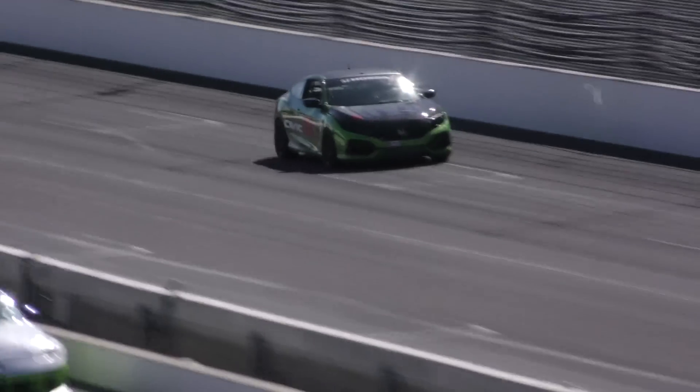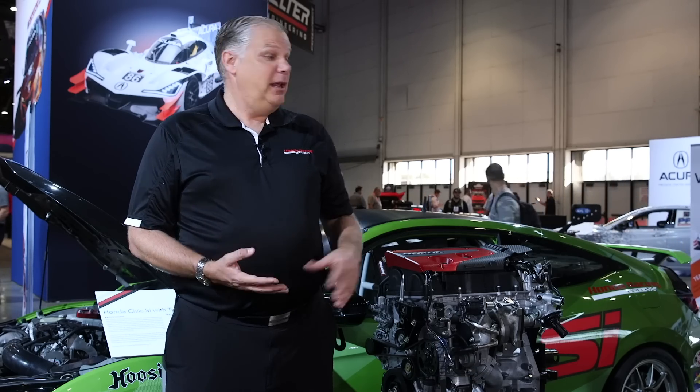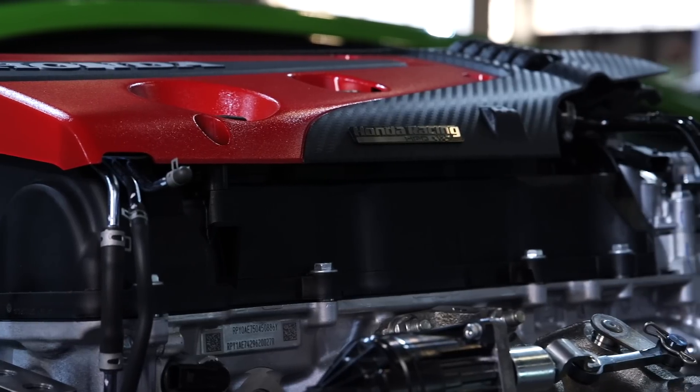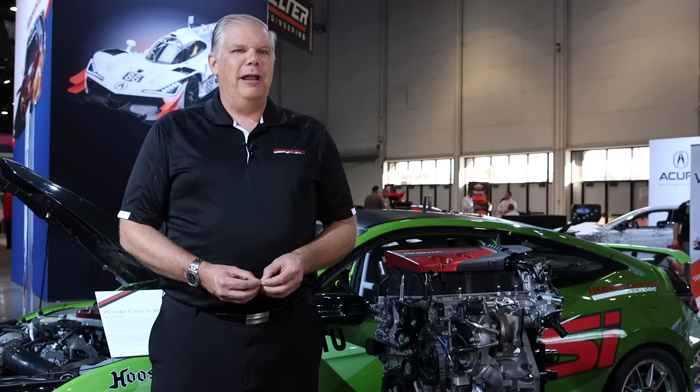We also have examples of our open-wheel cars. Our new US Formula 4 and Formula 3 are using this motor to power those as well, so there's a wide range of applications. It's very customizable, and we're pretty excited about this as the basis for our crate motor sales in the future.